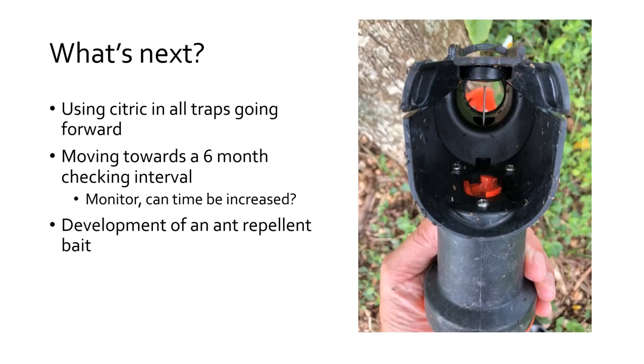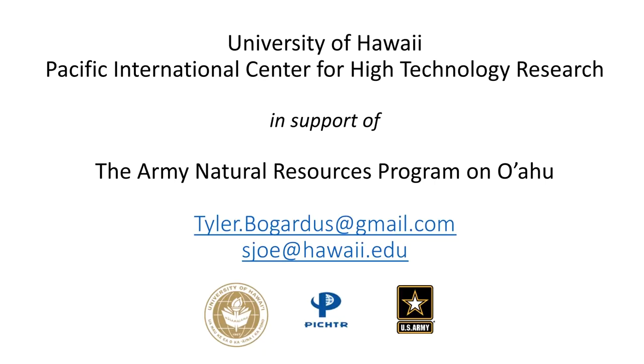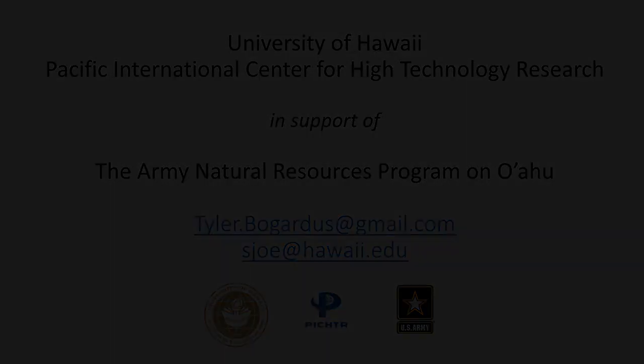So what's next? We're going to use 5% citric acid in all our Good Nature traps — about 2,000 of them — and we'll be doing a six-month checking interval, which is amazing compared to when we were doing two-week checks for snap traps. We'll keep monitoring using tracking tunnels as our independent monitoring method to assess landscape-level effectiveness. We'd also really like to develop an ant-repellent bait, so if anyone's interested in that, please reach out. Thanks to Steph, Joe, and all the team with the Army program.